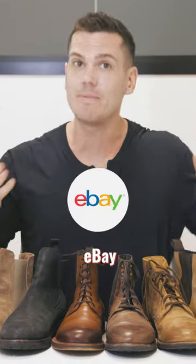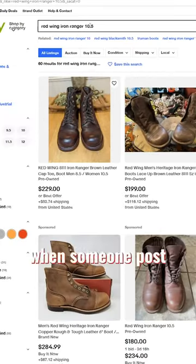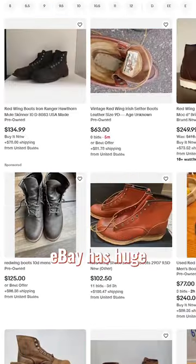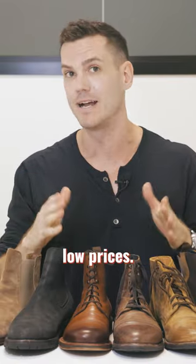Number two is eBay. With a little-known tip: it's Boolean search capable, so you can make it so you get an email alert when someone posts what you're looking for. eBay has huge volume and you can almost always find good stuff — Thursday deals on Red Wing, Alden, and Allen Edmonds at really low prices.